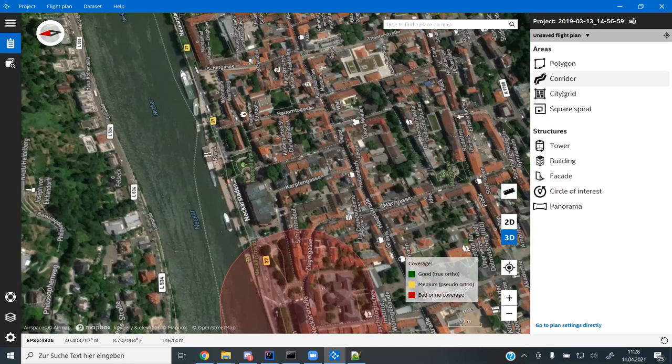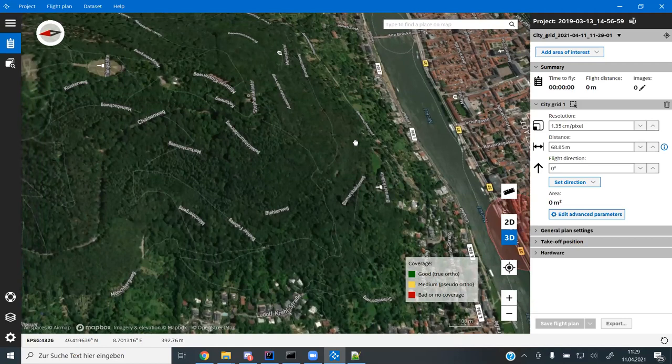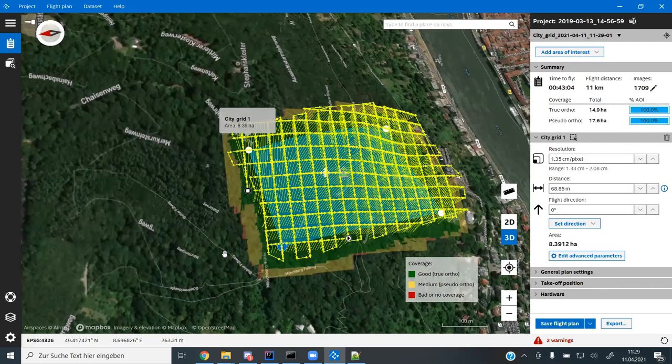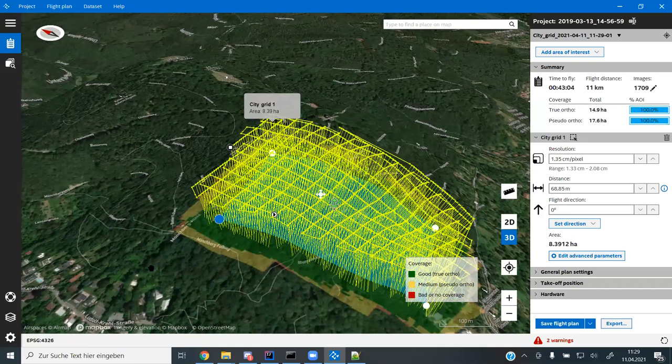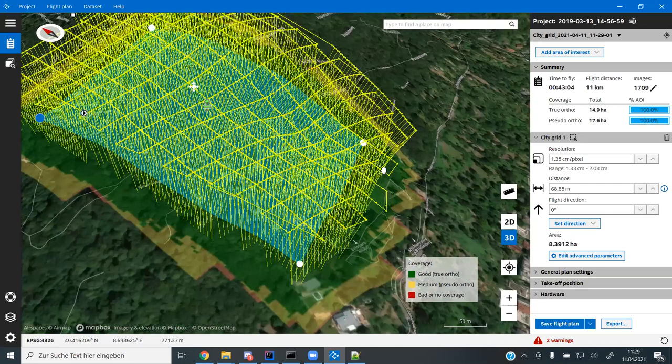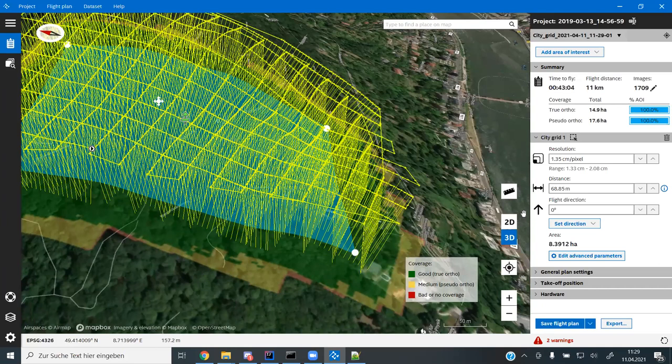Let's do a new flight plan — there's also a city grid type. I think I saw the city grid feature in Mission Planner's latest announcement. Basically it's flying two grids at 90 degrees rotation relative to each other. If you combine this with adding some camera tilt, you get really good facade imagery. That's how we did cities.